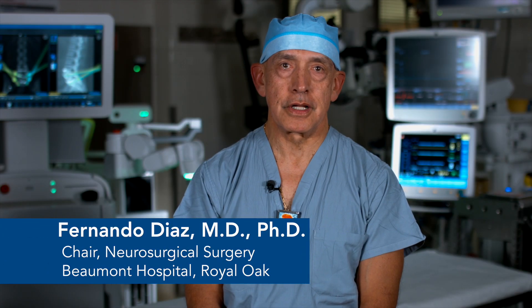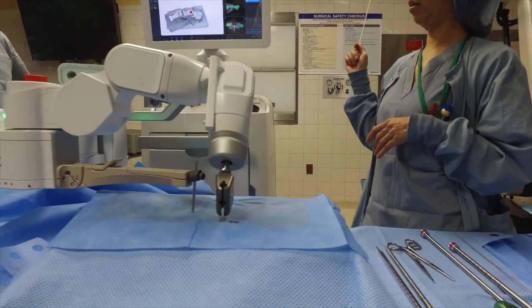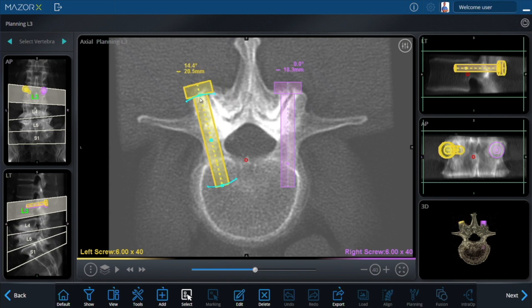Hello, I am Dr. Fernando Diaz. At Beaumont, our neurosurgeons are known for giving our patients the most innovative and minimally invasive options for surgery, and that includes robotic assisted surgery. Robots assist surgeons in placing the instrumentation in a very precise way. In neurosurgery, we primarily use it for spine surgery.